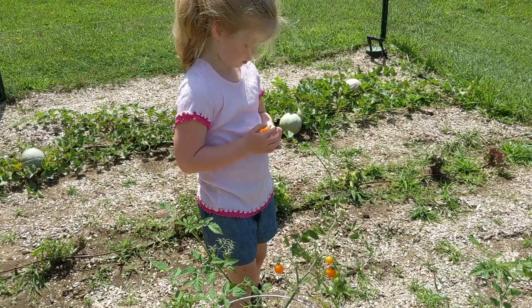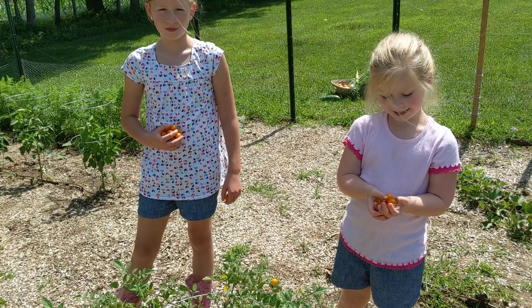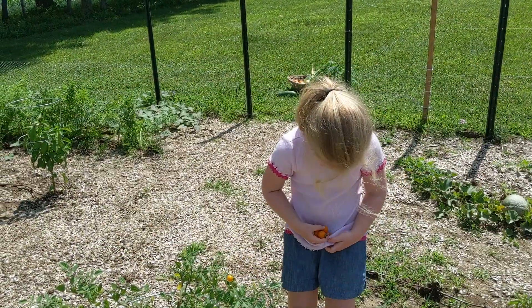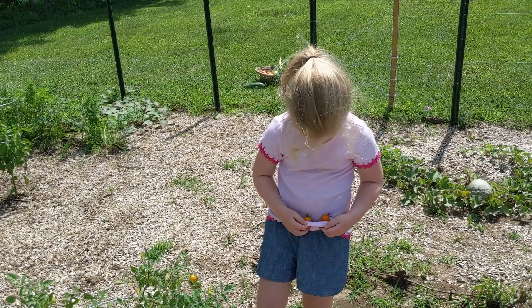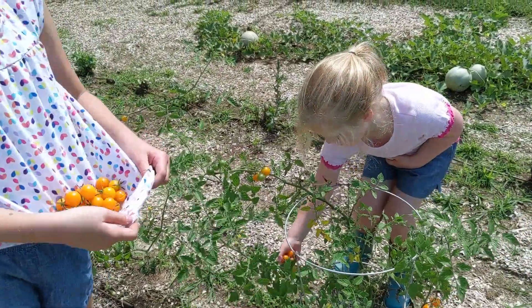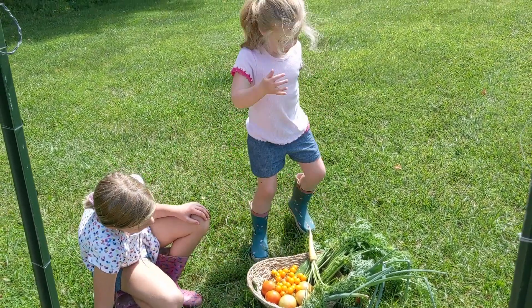Look, I got all treats! The bright orange ones are very sweet. For a trick, you can use the bottom of your shirt as a basket. Look at that — they might get smooshed in your pocket, it's a little bit snug. You have a pouch, like a kangaroo. It's a lot of sweet tomatoes.